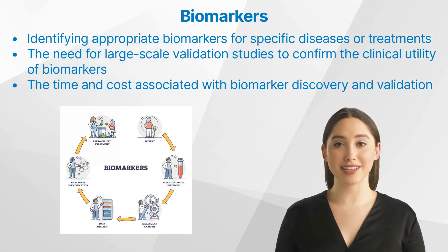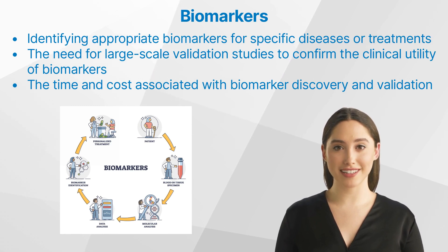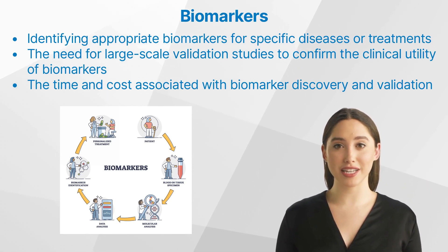What are the challenges and future directions? Despite their usefulness, there are limitations to the use of biomarkers in clinical trials. Some challenges include identifying appropriate biomarkers for specific diseases or treatments, the need for large-scale validation studies to confirm the clinical utility of biomarkers, and the time and cost associated with biomarker discovery and validation. Emerging technologies such as genomics, proteomics, and metabolomics are expected to play a significant role in the discovery of new biomarkers. Additionally, advancements in data analytics and machine learning may help improve the identification and validation of biomarkers.